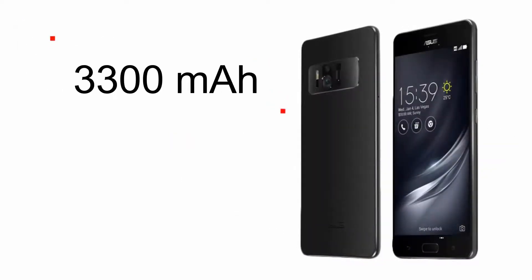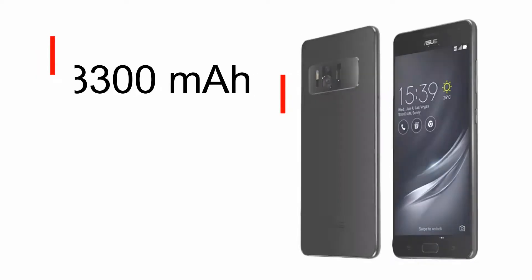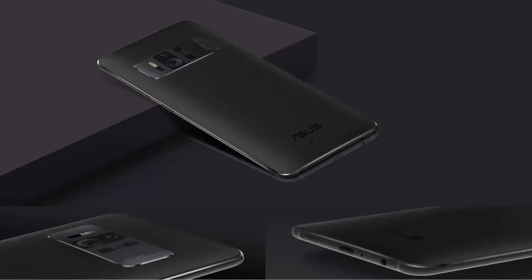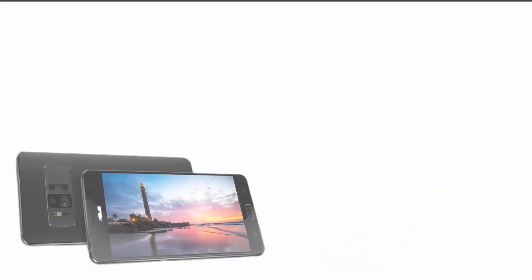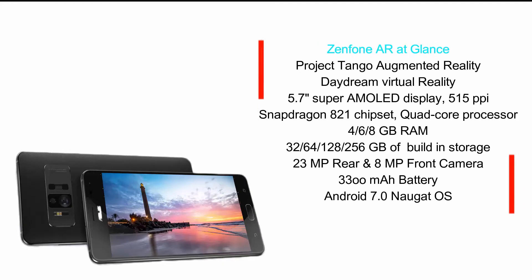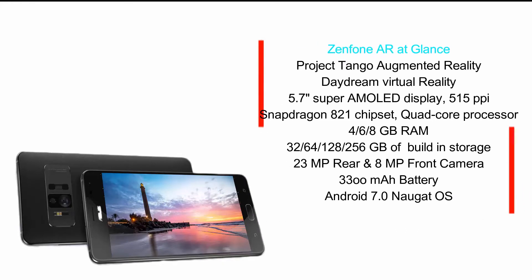It has a 3300mAh battery, which leaves us in wide-eyed wonder. Coming to the design, it features a soft burnished leather back, which is different from the usual aluminum or glass phones. It also has a metal frame and brushed stainless steel, which looks great and gives the phone a unique feel. ASUS went bold with the Zenfone AR in every category, crafting it skillfully the way we would expect from a flagship phone.